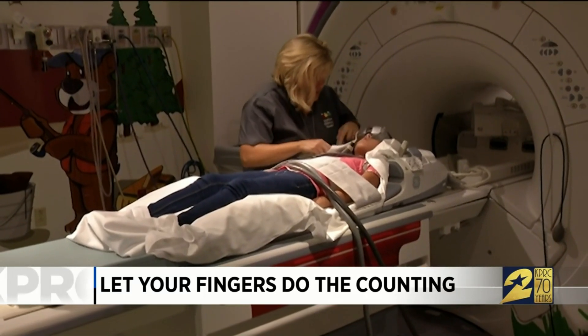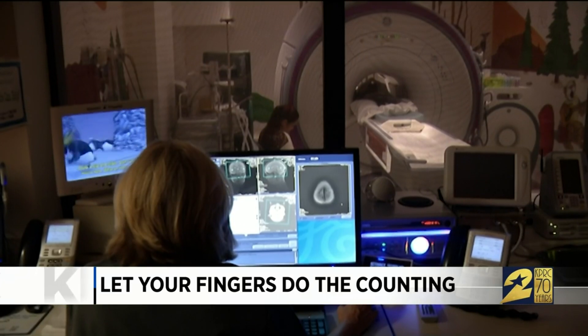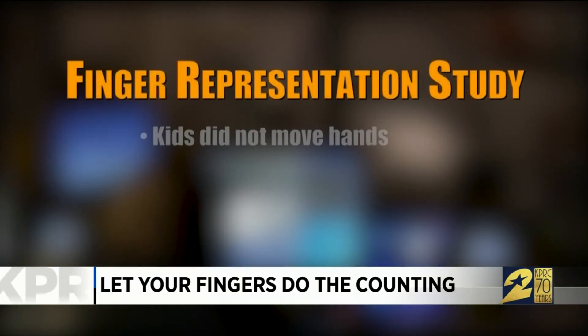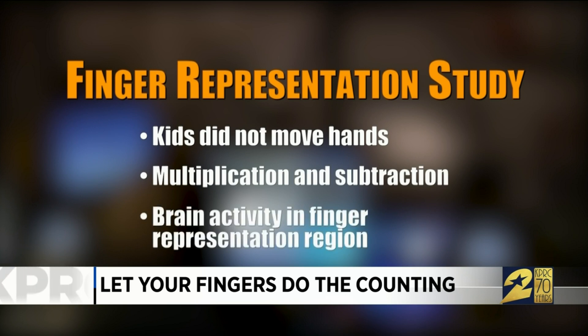In a study of 40 children ranging in age from 8 to 13, the researchers put kids in an fMRI imaging machine and told them not to move their hands. Then they were asked to do multiplication and subtraction problems. Even though their hands remained still, the portion of the brain that controls the fingers still showed activity.